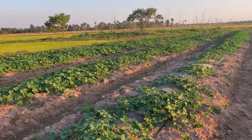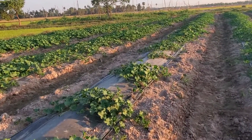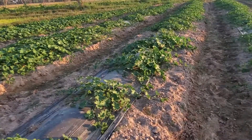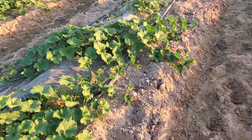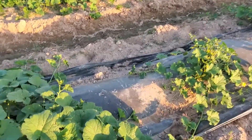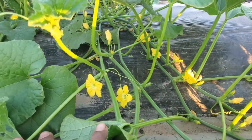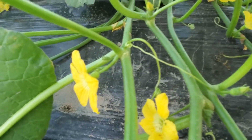So beautiful here. I just want to show you some special features of this cucumber plant. As you can see, it has very beautiful leaves and also very tiny flowers. I'm going to show you the tiny, beautiful flowers down here.